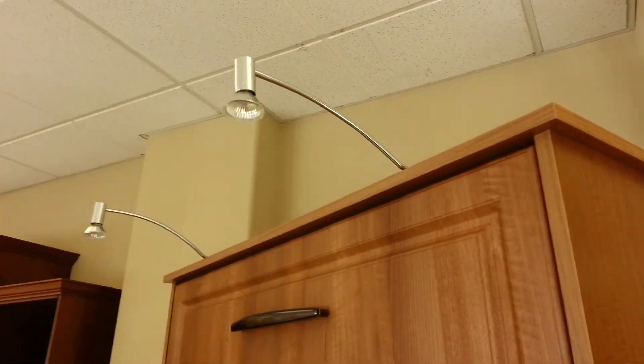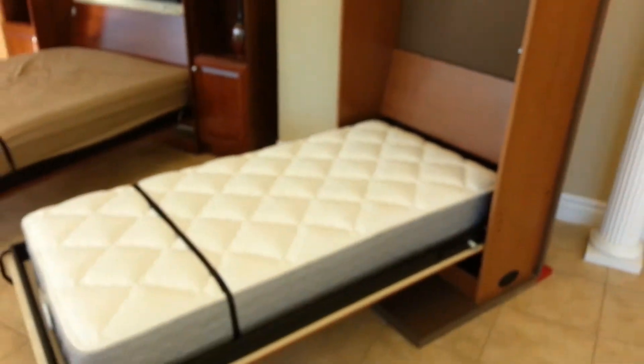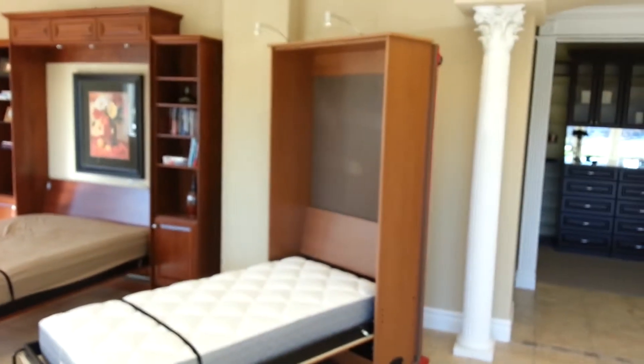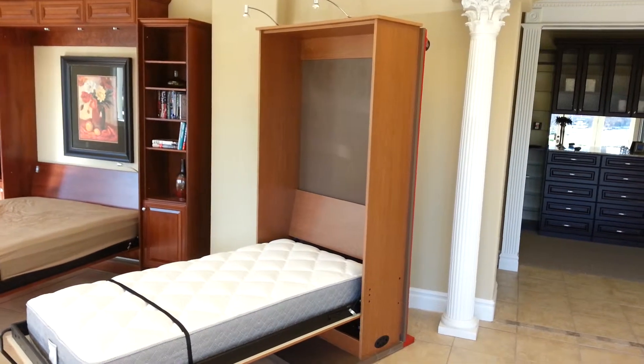We've got lights on the top mounted on it, and the bed is fully functioning so it folds down and can be used just like a regular bed. It's really nice for home shows — it gives you movement, shows your product, goes up and down and things like that. It really draws people in.